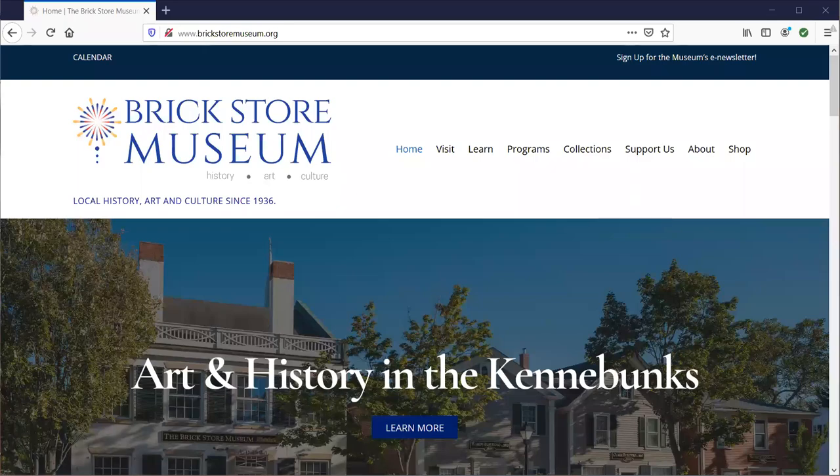Greetings everyone. This is Cynthia Walker, the Executive Director of the Brick Store Museum. We thought we'd jump in today to show you around our new Brick Store Museum website to help support the thousands, if not millions, of teachers, students, and parents all headed back to school, whether virtually or in the classroom this time of year. We are here with activities, programs, virtual events, and support, as well as a feeling of community if you need it.